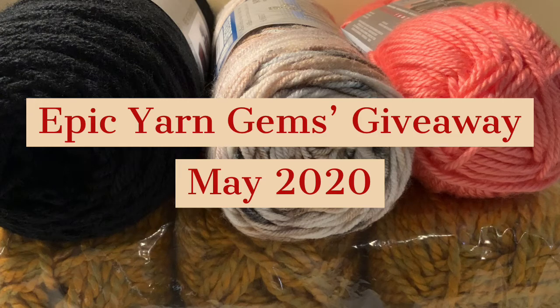Happy Sunday, it's Lisa from Epic Yarn Gems. I thought I'd get on really quick today to do a little giveaway for everyone. The rules of the giveaway are that you must be 18 years or older, you must be able to accept this type of package in your country, and it is open worldwide.